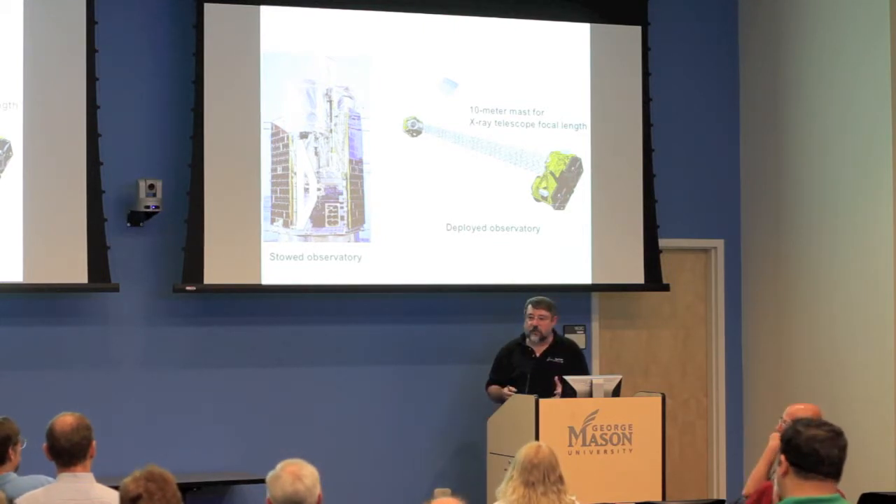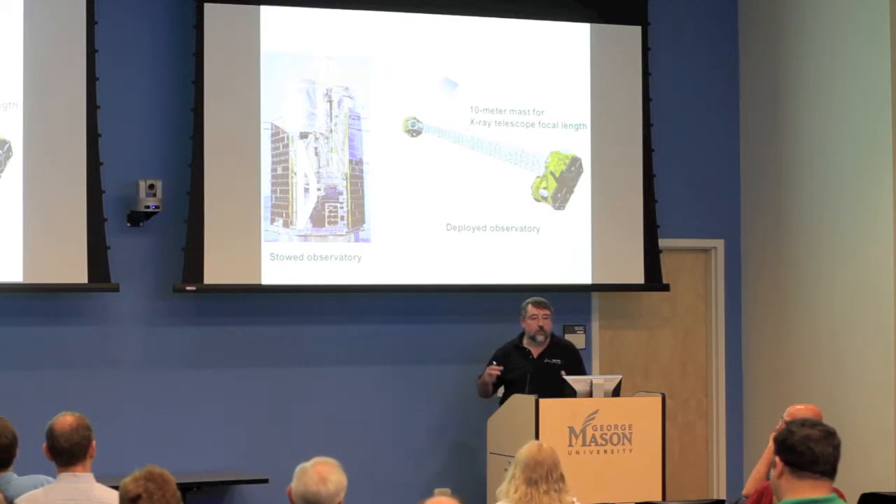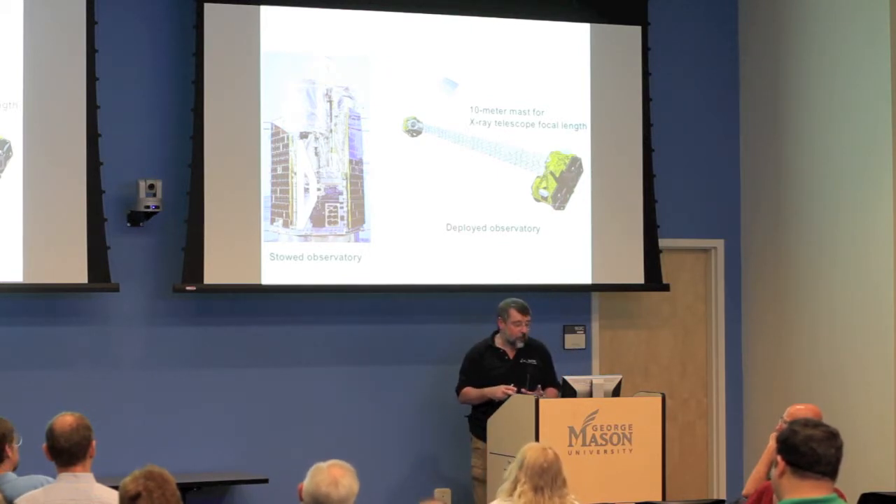Getting things into orbit inexpensively is difficult. In the case of NuSTAR it meant we had to fold everything up together inside the launch vehicle.